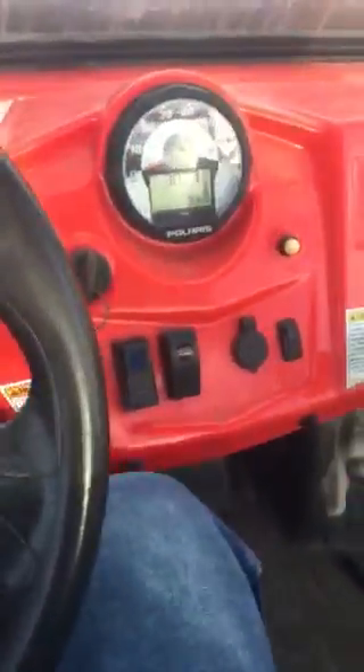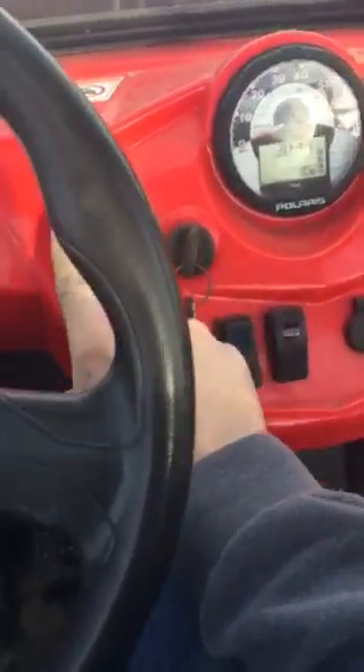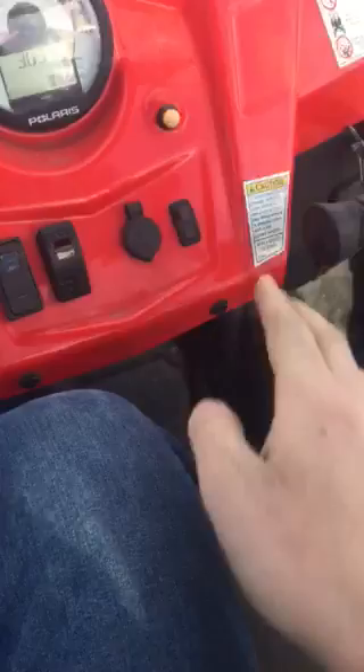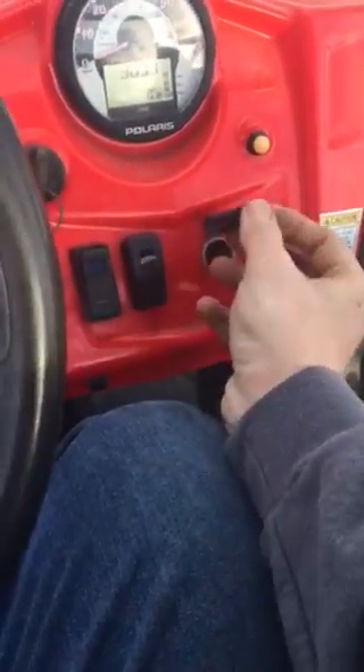4-wheel drive works. No check engine lights. LED light bar. Reverse lights. Has a handle here. Everything works fine.